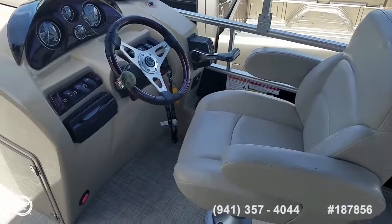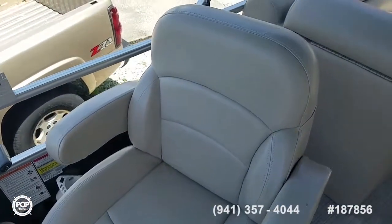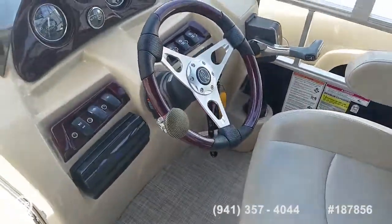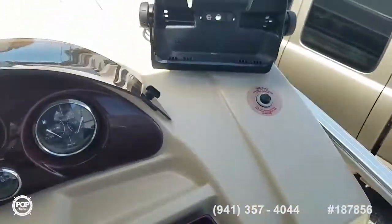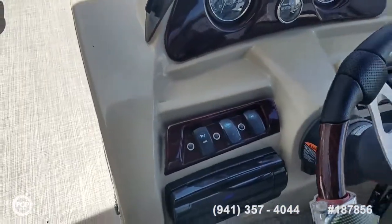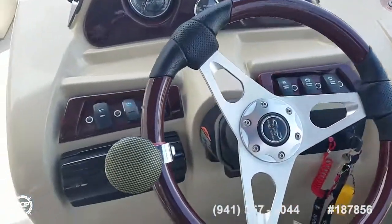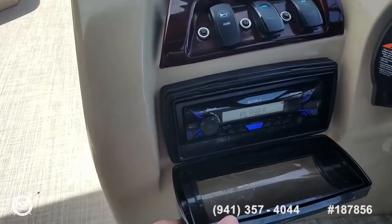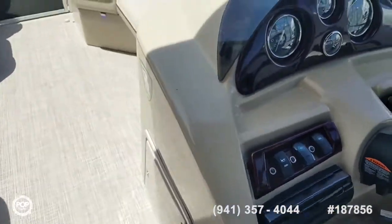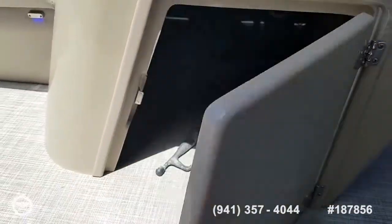Nice elevated helm with oversized captain's seat which swivels around. We've also got fold-down armrests. There's the mount for the Garmin screen, nice clear gauges and all your accessory switches right where you need them, as well as a smooth throttle and shifter. Sony Bluetooth stereo, tinted windshield, and there's storage underneath the helm as well.